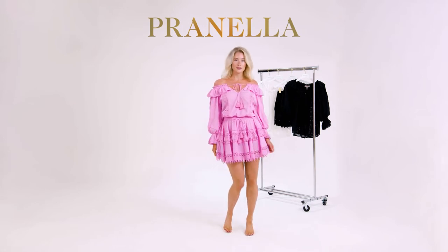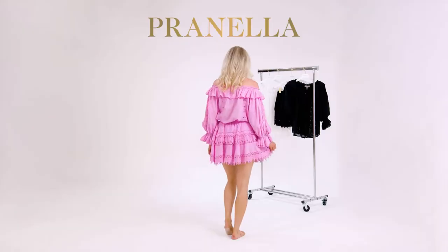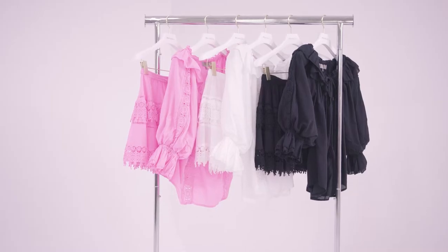The Rocco blouse. Bohemian and versatile. This top can be worn on or off the shoulder, Bardot style. Her romantic balloon sleeve oozes femininity. Pair with our mini Rolo skirt for a vintage bohemian vibe.